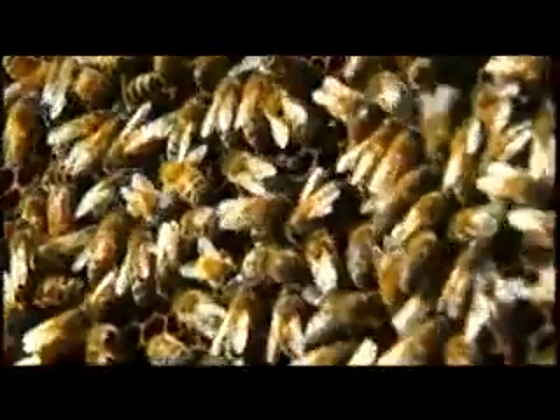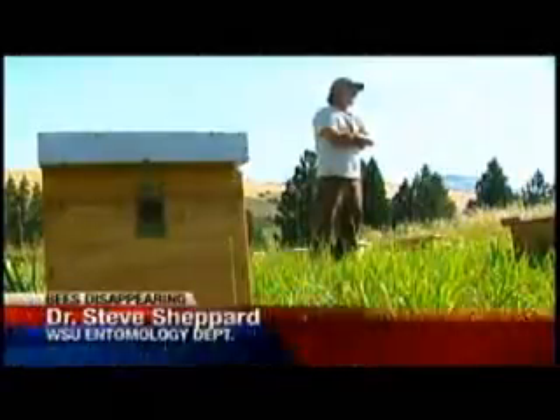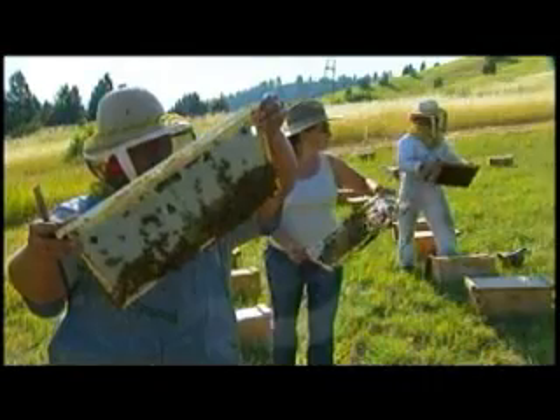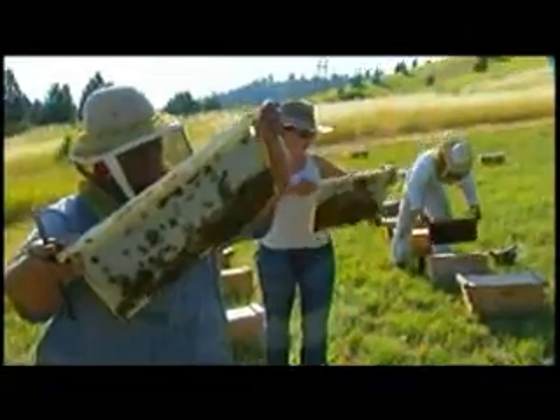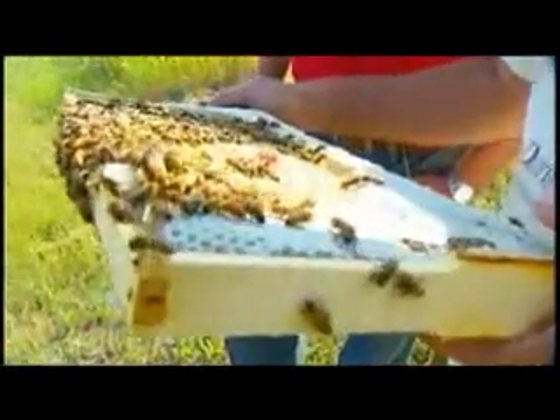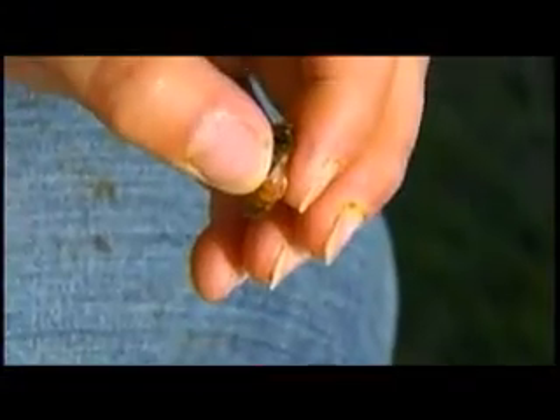Given the importance of insect pollination for food production, it is of great concern, really. Fewer honeybees means growing food gets more difficult and more expensive, costing you and I more money. So WSU researcher Dr. Steve Shepard got busy and began to study the problem.